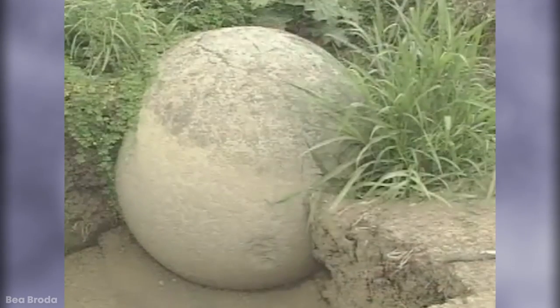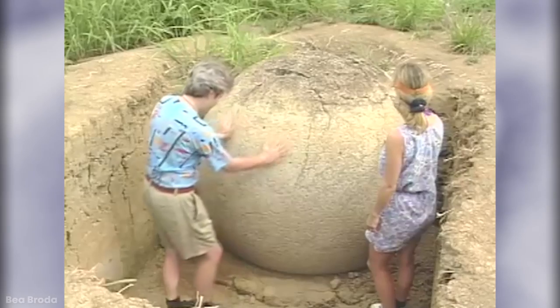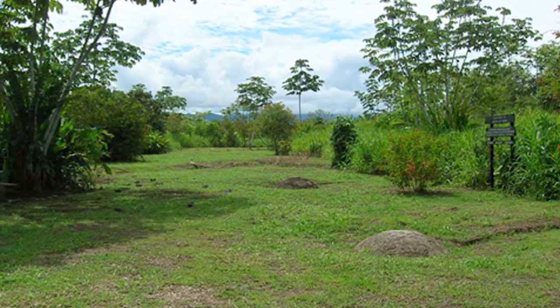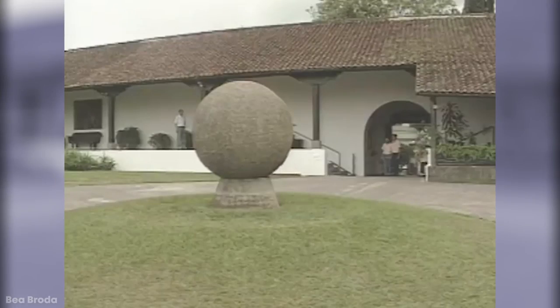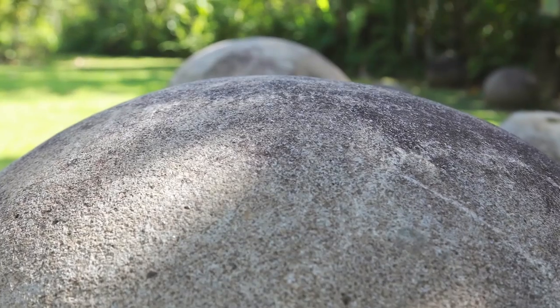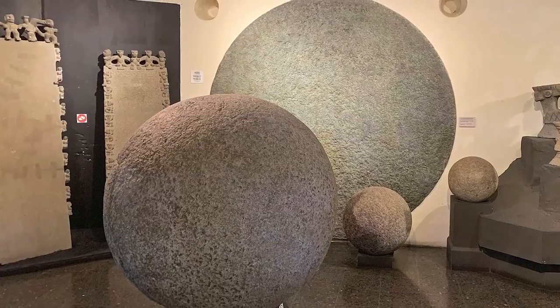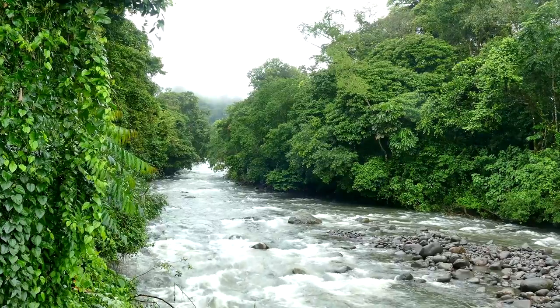It's believed they were made by hammering rocks with other rocks and then polishing them with sand to give them a smooth surface. Most experts believe they're the last remnants of the Dekuik culture, who thrived between the 8th and 16th centuries, and that the stones may have been used to line the paths leading to the homes of important people. Quite why this was done and whether there was any further significance remains completely unknown, and with so little else remaining from that time in Costa Rican history, it's unlikely we'll ever know for certain.